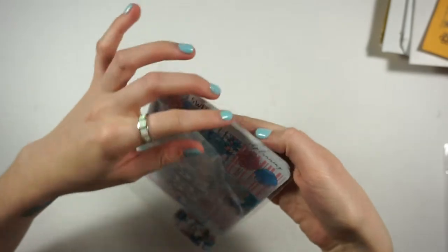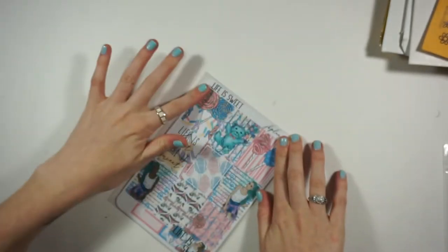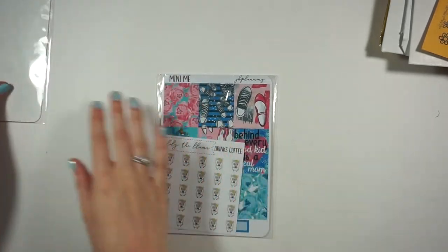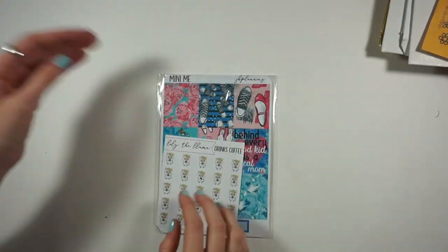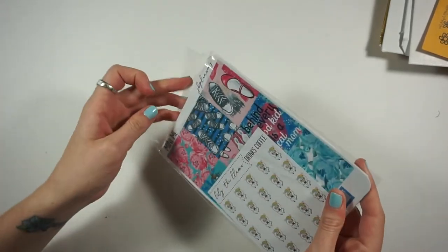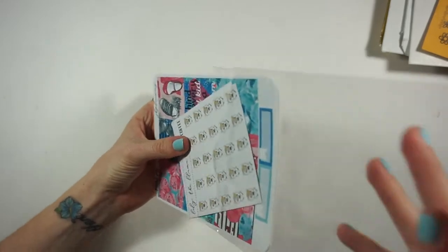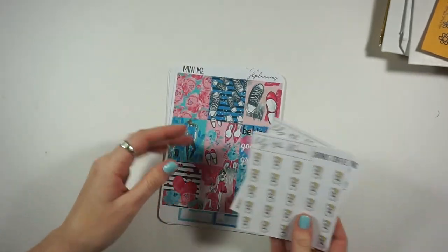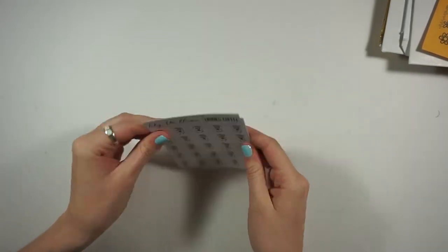That first kit is still available in her shop and I do have my PR code linked down below — I believe it's 15% off. When she comes out with new releases she usually has coupon codes, so definitely follow her on Instagram to get those notifications, and follow me because I post most of her stuff too.